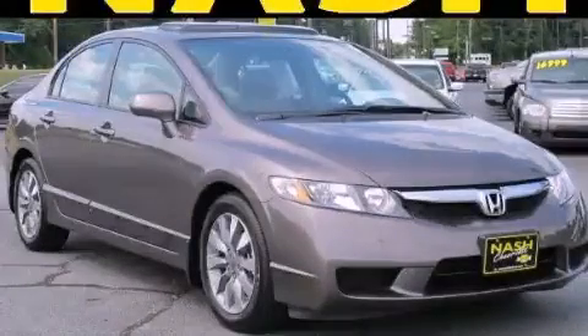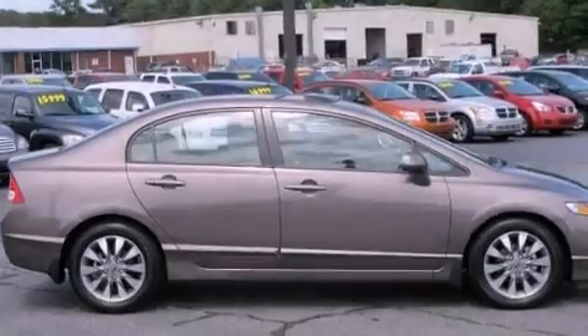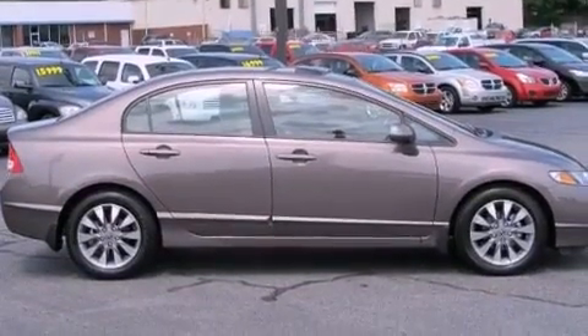This is a 2010 Honda Civic. It has a 1.8 liter four-cylinder engine and a five-speed automatic transmission.